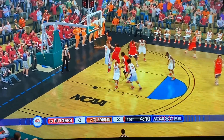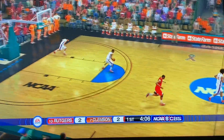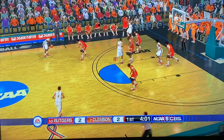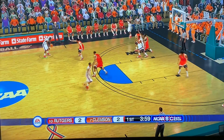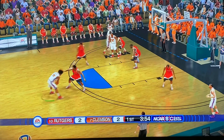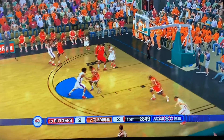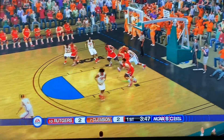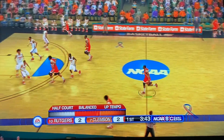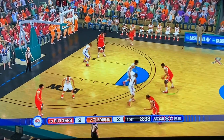Looking to use the pick and roll here, driving, able to tie it up. Rutgers tied up with Clemson now, 2-2. Neumann with it for Clemson at the top of the key, takes the three but not able to connect. Clemson plays up tempo, Rutgers plays balanced, and right now the pace of play has been balanced — so favoring Rutgers.